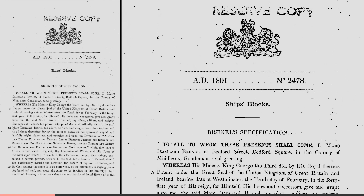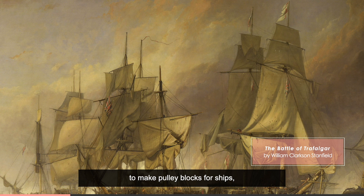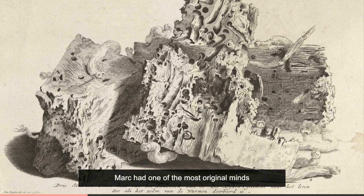This was one of a number of machines Marc invented that pioneered industrial production. They were designed for Portsmouth Dockyard to make pulley blocks for ships, and this Frenchman played a crucial role in the defeat of French and Spanish navies at the Battle of Trafalgar.